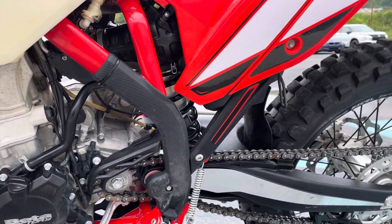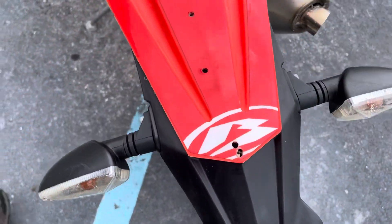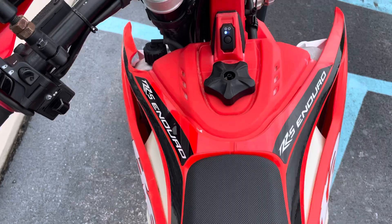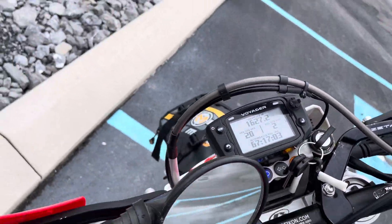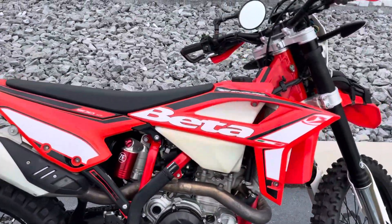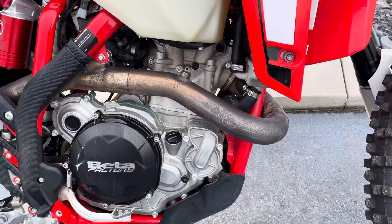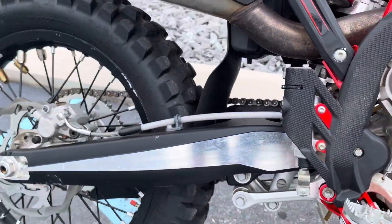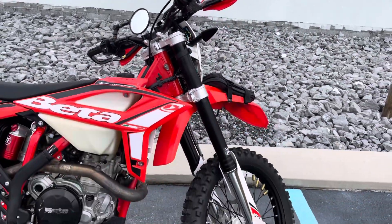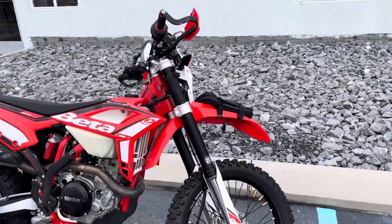EFM Auto Clutch. No tears in the seat. I'm approximately 5'9", 30-inch inseam, and I'm not flat-footed on this bike, but I have solid balls of my feet on the ground. If you're a guy or gal under 5'9", and you ride a Beta Dual Sport, this would be a good option for you.